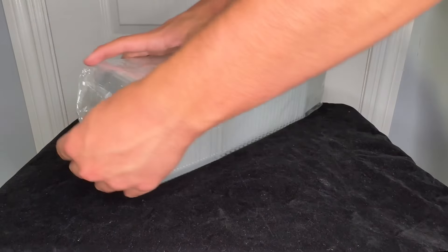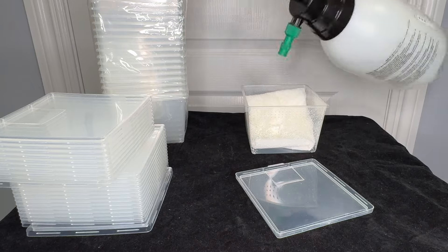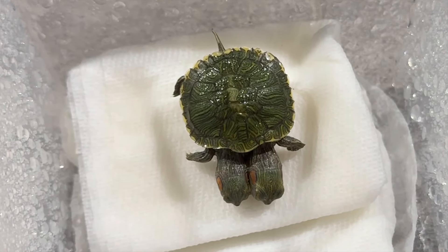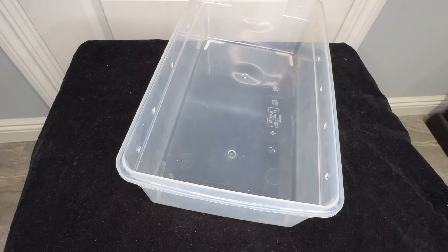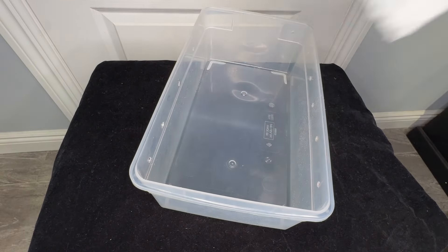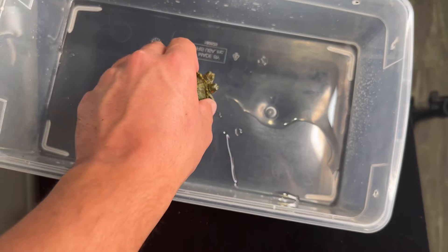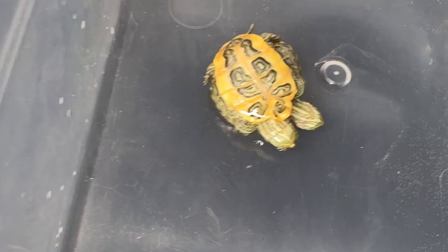I laid both turtles down on an angle to drain any water that may be left in their lungs. I sat there and saw absolutely no movement, but after two hours I finally saw the left head move a little bit, and then the right head gasped for air. For the rest of the day I kept them on damp paper towels because they were still really off. When nighttime came, I put just a slight bit of water to keep them from drying out overnight, then went to bed.